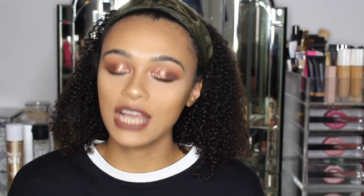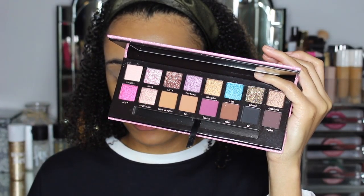I'm gonna get straight into this video and show you the look I created using the Amrezy palette. I hope you guys enjoy, and don't forget to like and subscribe! The first shade I'm gonna go in with is OG, which is this one here.